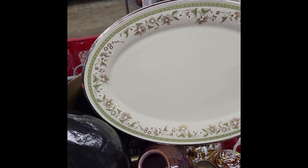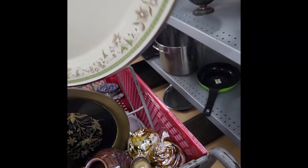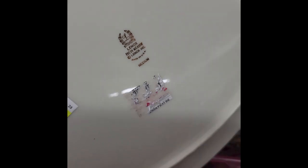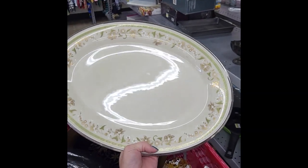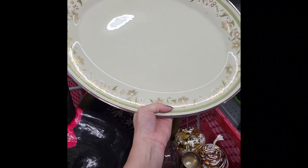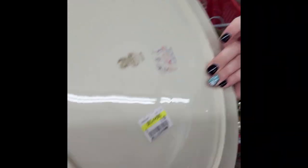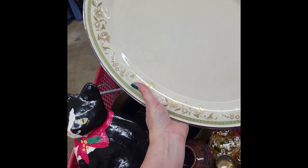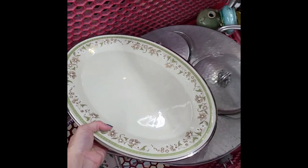Well in the plastic section, I found this Lennox platter. The pattern is Fresh Meadow. I looked this up and there's one listed — the same platter — for $50. There aren't that many sales, but this is $10, and I feel like I could certainly make my money on that at some point. So I'm going to add that to my ever-growing cart.